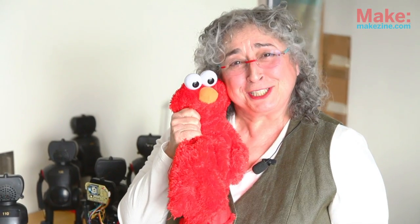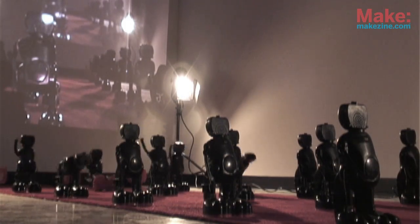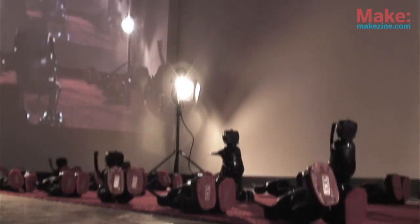When I first saw this Elmo TMX, which could do remarkable things, I had had a residency in the artificial intelligence laboratory in Zurich, Switzerland for six months. We couldn't get a robot to fall down and stand up — but Fisher-Price and Mattel did.